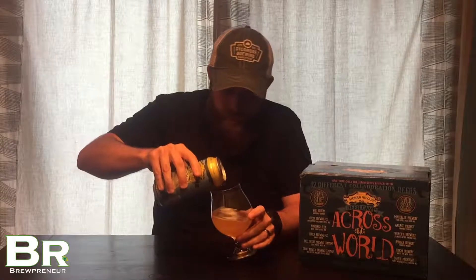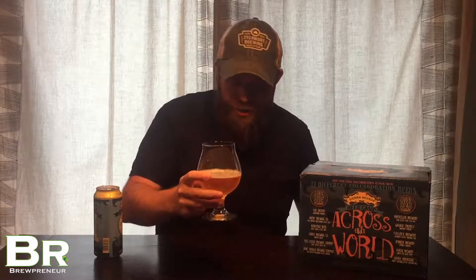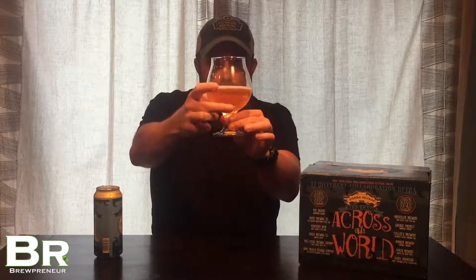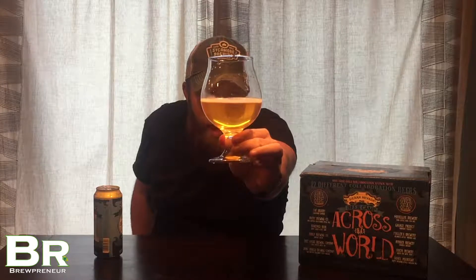Pour it out here. Good gracious, I spilled a little bit. That's a sad day — Beer Camp fail for sure. Alright, so we have our beer here poured out.